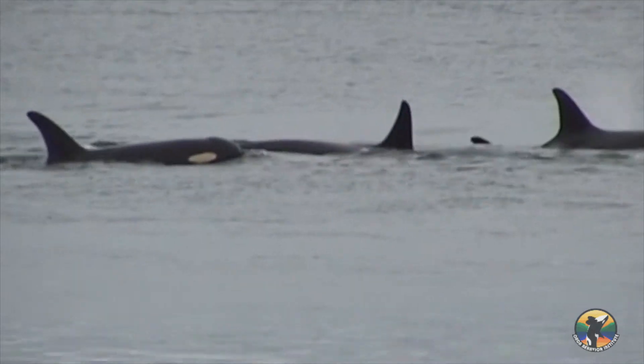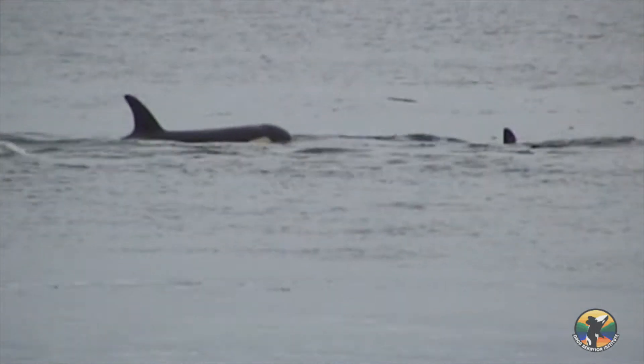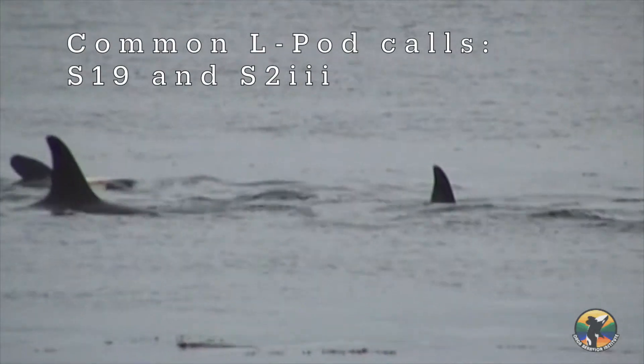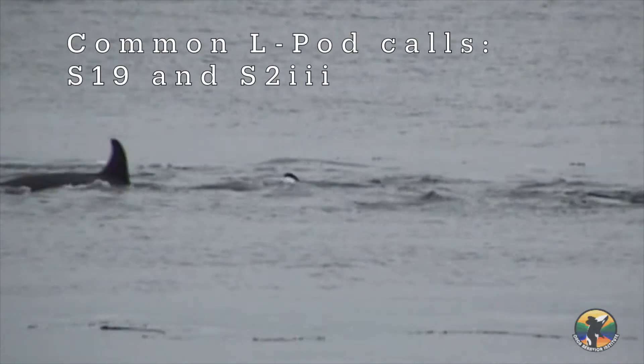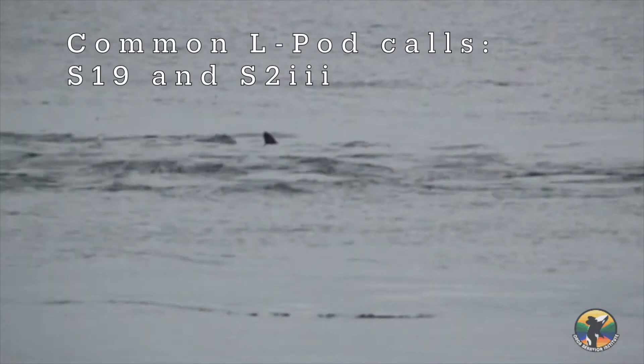L-Pod is more diverse in their common call types, with different subgroups using different calls. Most of L-Pod can be identified by the S19, an ascending whistle-like call, which I'll play first. The L-12 subgroup of L-Pod is more easily identified by the S2 Type III vocalization, which I'll play second.